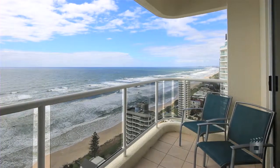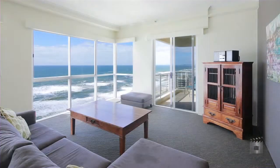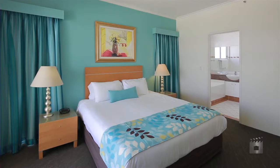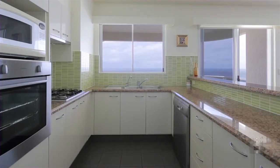High up on the 24th floor, with only the penthouse above, this beautifully presented apartment offers views up and down the coastline. Featuring two bedrooms, two bathrooms, exceptionally high ceilings, and two car remote control garage with a massive storage area.